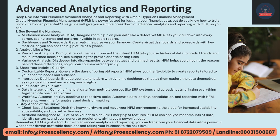Dashboards and Scorecards — get a real-time pulse on your finances. Create visual dashboards and scorecards with key metrics so you can see the big picture at a glance. Predictive Analytics — don't just report the past, forecast the future. HFM lets you use historical data to predict trends and make informed decisions, like budgeting for growth or anticipating risks. Variance Analysis — dig deeper into discrepancies between actual and planned results. HFM helps you pinpoint the reasons behind those differences so you can course-correct quickly.